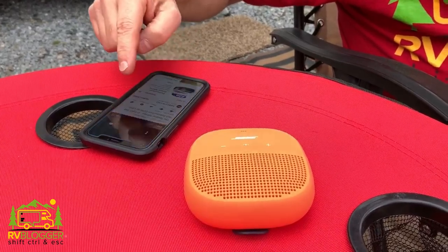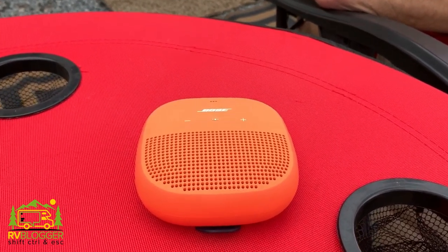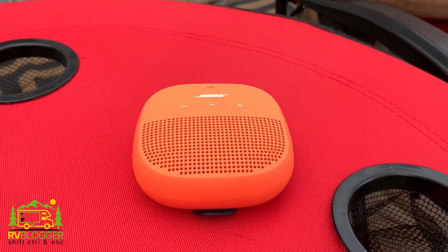Our number three favorite glamping item is our Bose SoundLink Micro speaker. For such a small little speaker, it puts out incredible sound. The thing is waterproof, you can charge it, and it's got a little strap so you can clip it on your belt or on a backpack. The sound quality is just amazing — it connects to iPhones or really any device through Bluetooth, so it's all wireless. Sitting around the campfire at night we might play some tunes, or out hiking we'll stop for lunch and listen to music. We love our Bose SoundLink Micro.